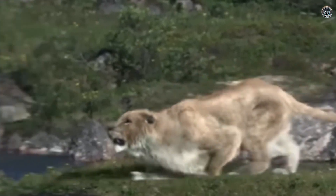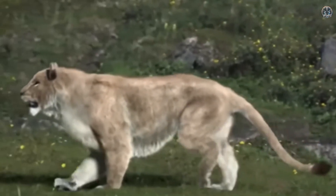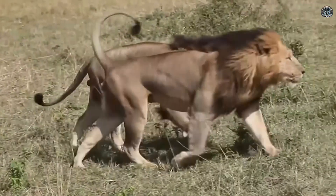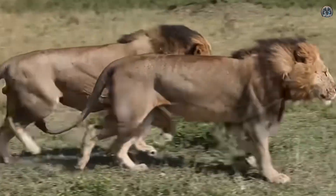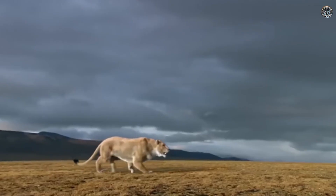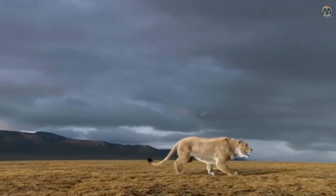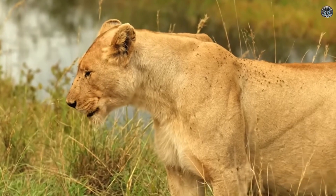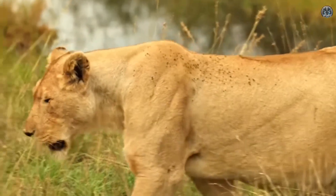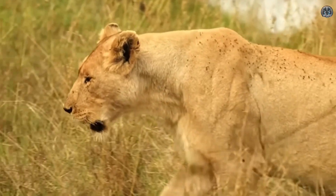The well-preserved DNA makes it easier to study their genetic material. Because the cave lion is closely related to modern lions, researchers believe they could use today's lionesses as surrogate mothers to carry cave lion embryos. This close relationship and well-preserved DNA make the cave lion a strong candidate for de-extinction efforts, giving hope that one day it might walk the earth again.